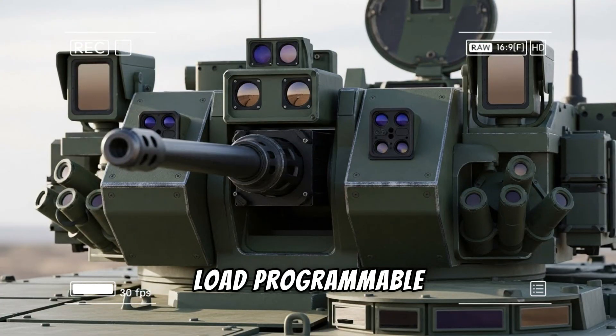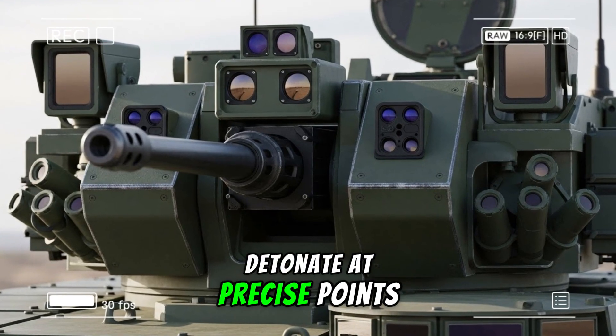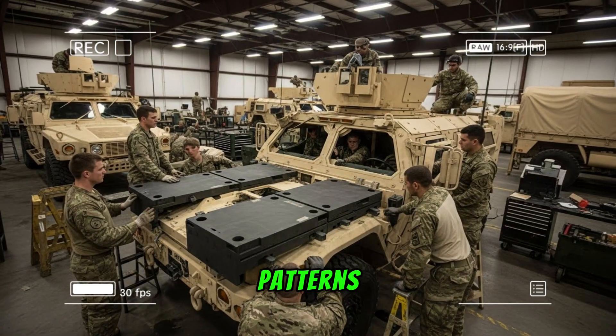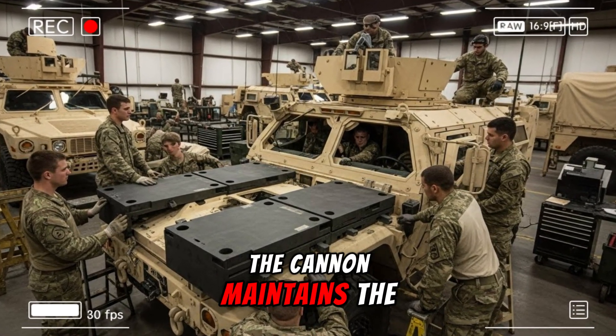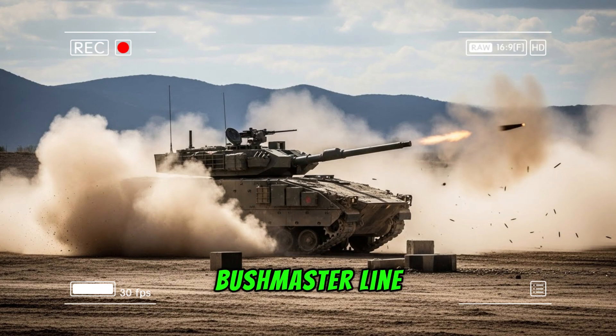The other feed can load programmable high-explosive air-bursting munitions that detonate at precise points in space, creating lethal fragmentation patterns effective against personnel in the open, behind light cover, or even low-flying drones.